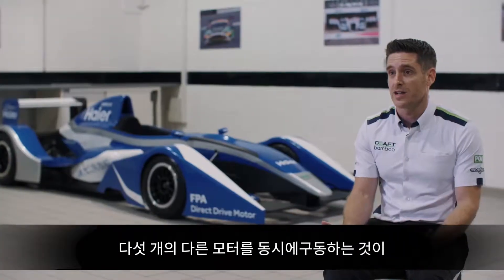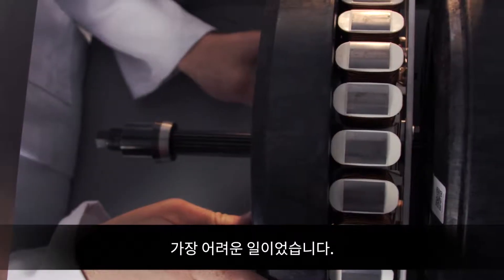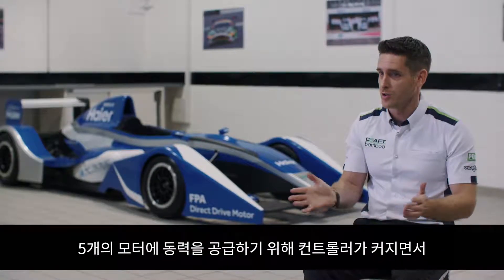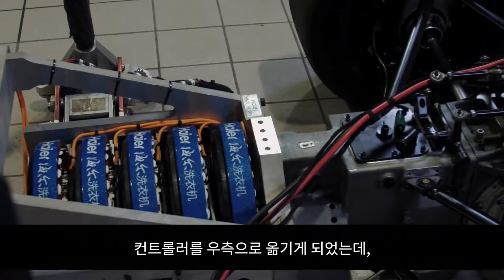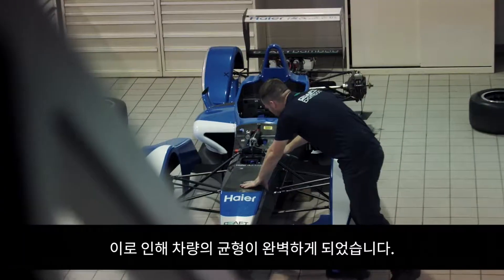Mechanically, the biggest challenge on this phase of the project was to synchronise the five different motors together. Obviously, to power five motors rather than one, the controller is a lot bigger. Because of that, we've now moved the controller into the right hand side pod, and that's actually given us a really nice static weight balance across the car.